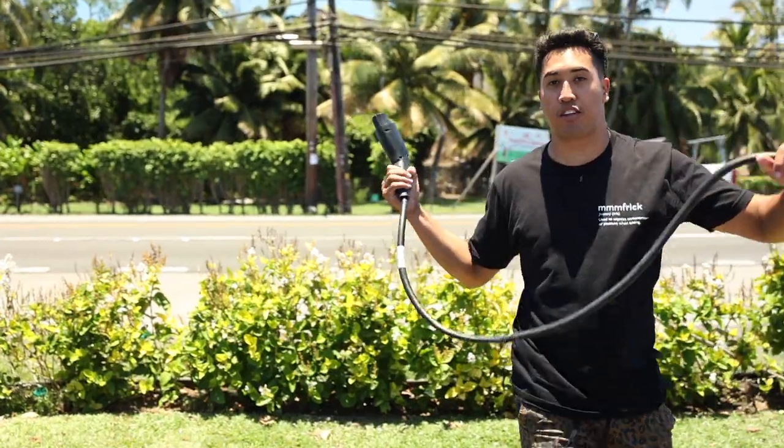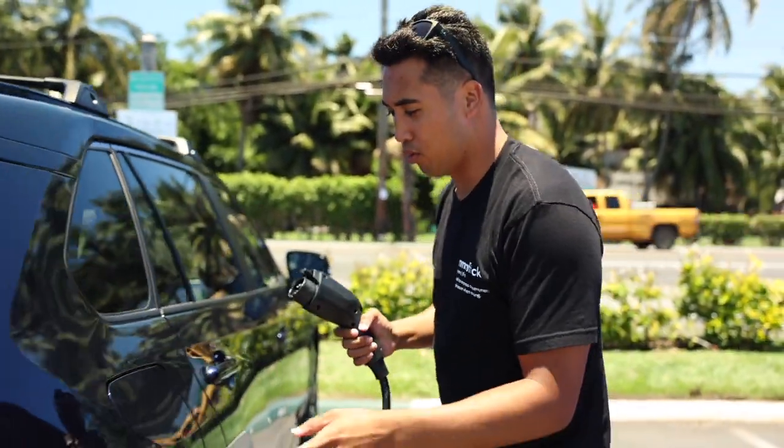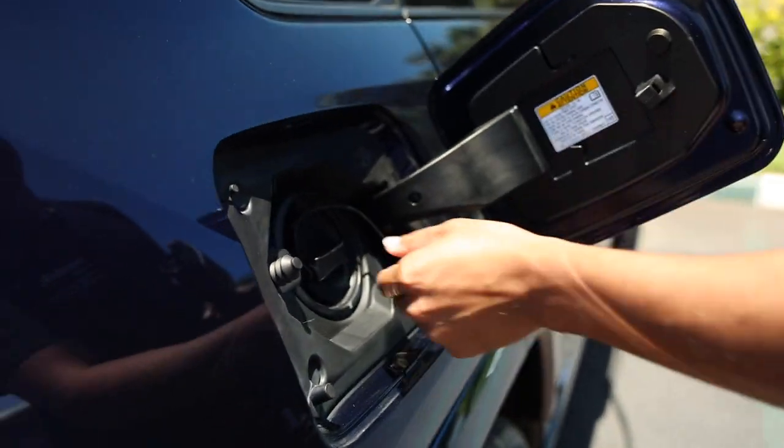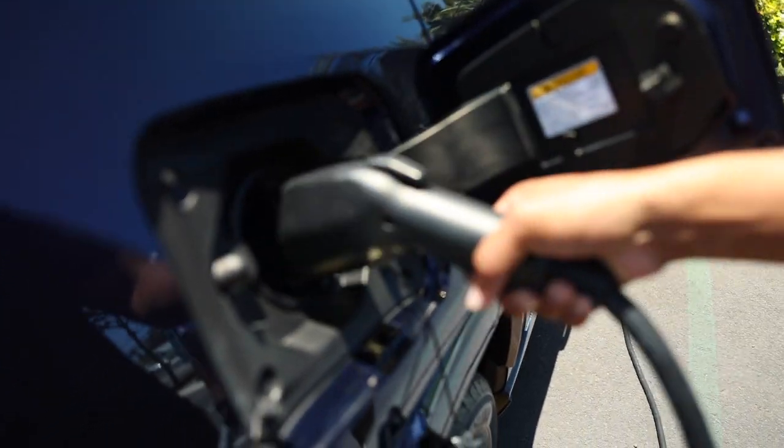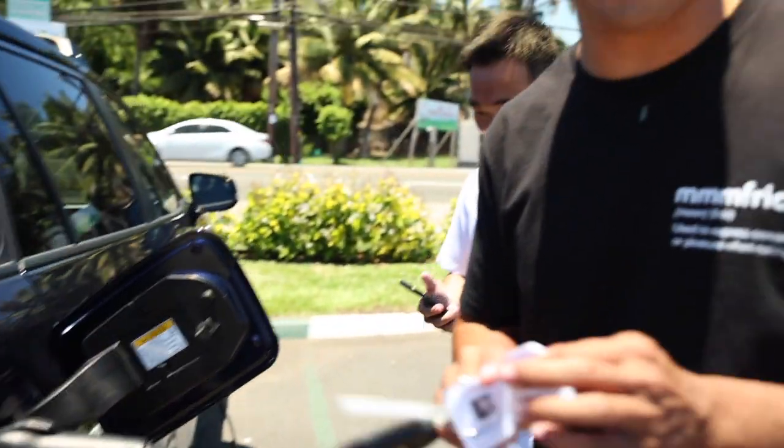Once you hear the click, we're good to go. Not even Thor could pull this out — when I lock the car, it locks the connector. I can eat, I can swim, I can sleep. We're gonna go do something because we got a lot of downtime. See you guys soon.